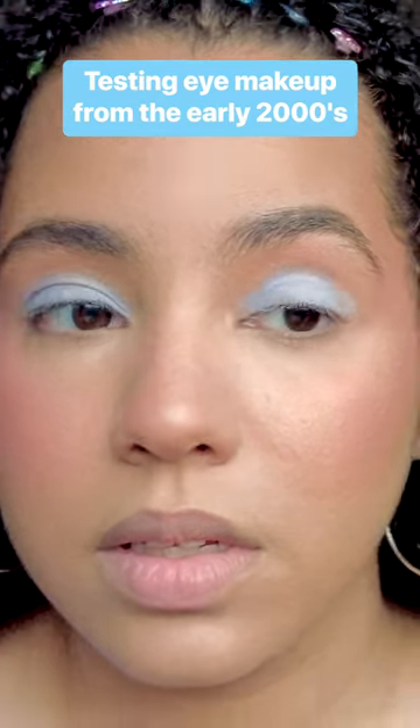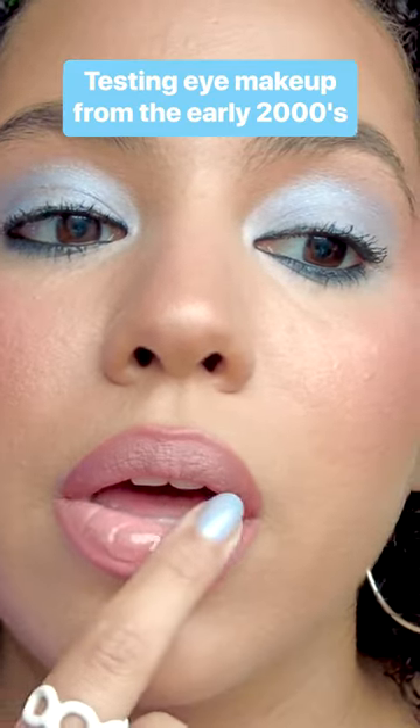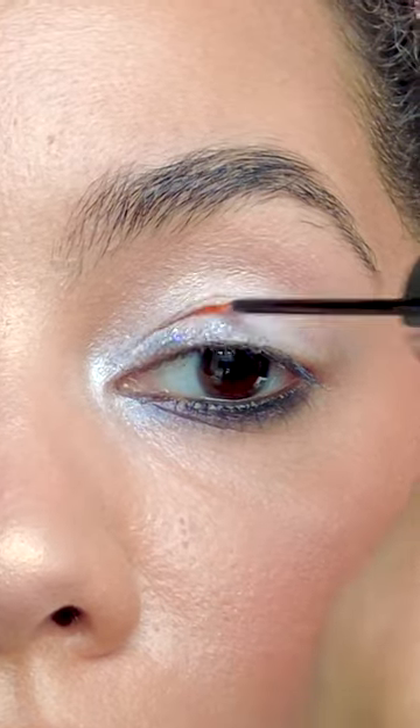I normally test the latest beauty releases, but today I'm testing out the most hyped products from the early 2000s.